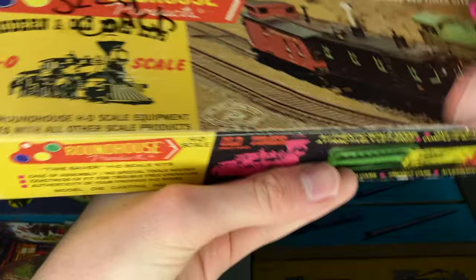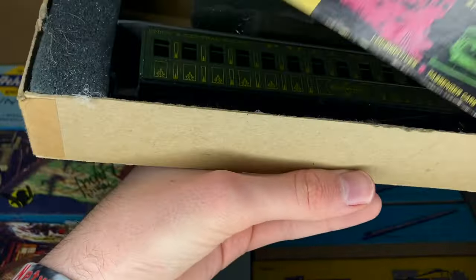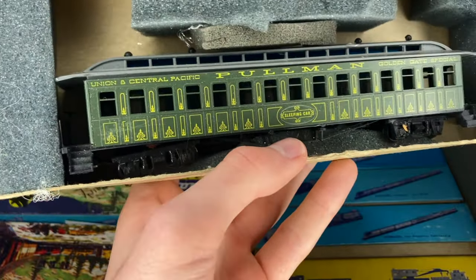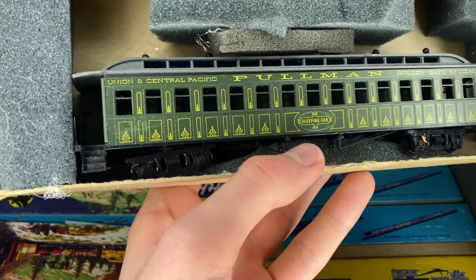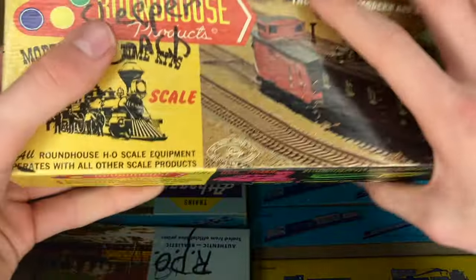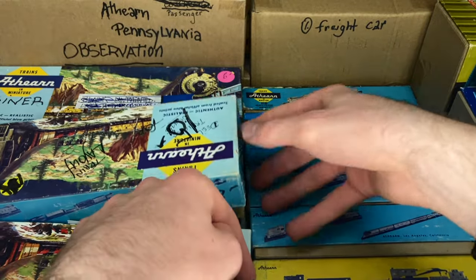Let's go for another one here. Sleeper coach it says. And this is a very, very classic car — a Union and Central Pacific Pullman from around the time of maybe the Lincoln funeral train or something. So that's going to be really cool. If somebody has got like a Mantua 10-wheeler they want to put with that or something, that's going to be a really, really nice piece to add to a layout.